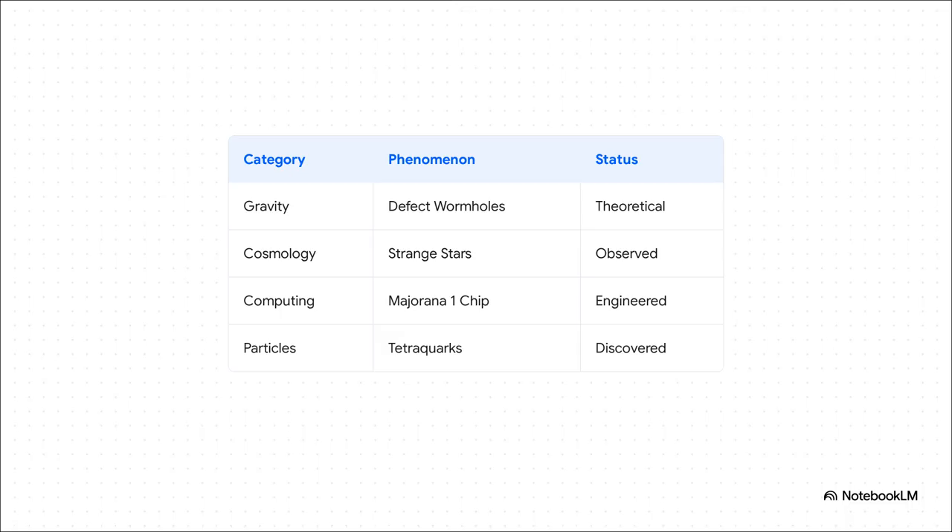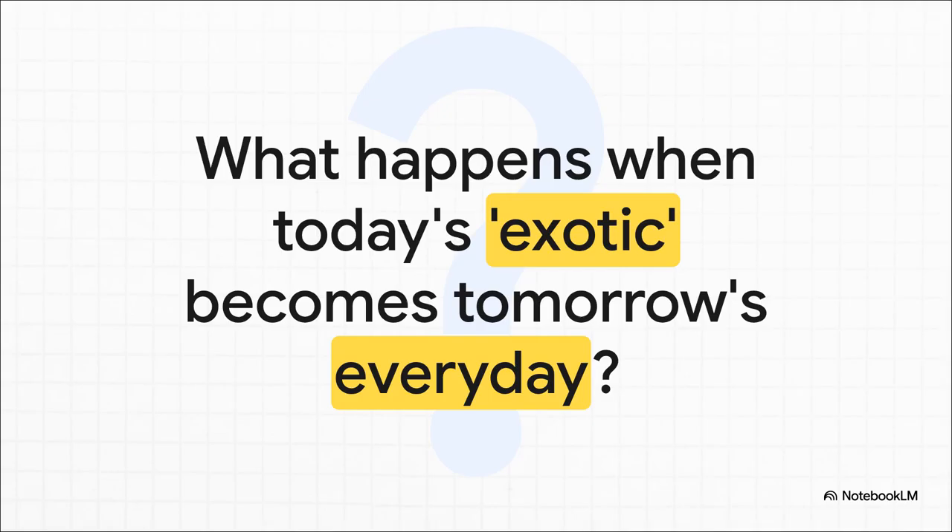Let's take a step back and look at the scorecard for late 2025. The whole landscape is just amazing. You've got defect wormholes, which are still purely theoretical, but then you have strange stars, which we've now actually observed. We're engineering Majorana quasi-particles for computers and discovering new tetraquarks in the lab. The term exotic matter isn't just one single thing anymore — it's a whole frontier of physics, stretching from the purely theoretical to the actually tangible. We've watched these ideas go from theory to observation to actual engineering. So what happens when today's exotic, this impossible ingredient from science fiction, becomes tomorrow's everyday, off-the-shelf building material? What will we build then?